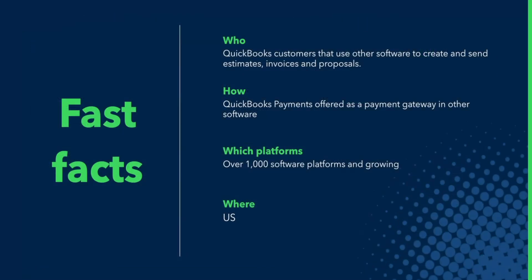We have our payment gateway in over a thousand software platforms, and it's actually publicly available — any software provider can go and integrate with that program. We are now choosing strategic partners to offer QuickBooks payments, and some of those partners are ChargeOver, Noify, and Pandadoc, and we're adding partners as we go.